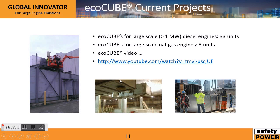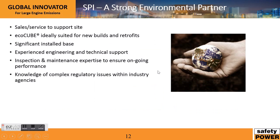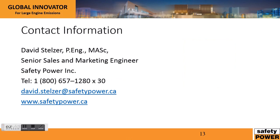The EcoCube is a truly proven technology. We have 33 units installed and operating, covering both natural gas and diesel engines. In summary, Safety Power provides sales and service support for sites. The EcoCube is ideally suited for new builds and retrofits. We have a significant installed base, experienced engineering and technical support, inspection and maintenance expertise to ensure ongoing performance, and a knowledge of complex regulatory issues within the industry.